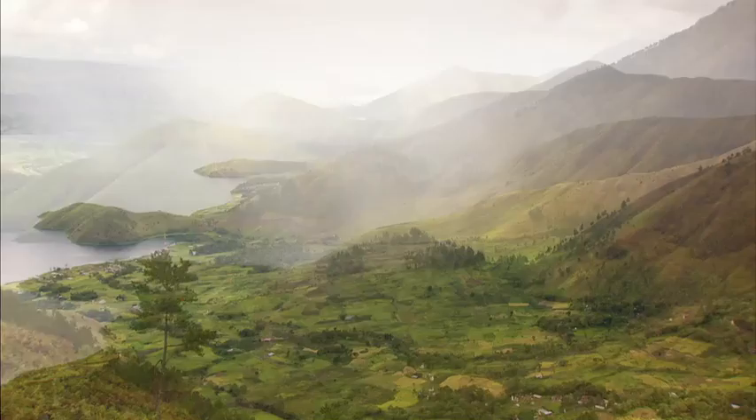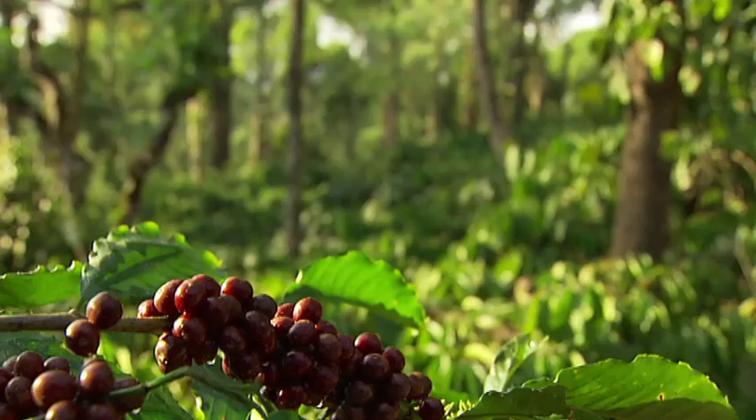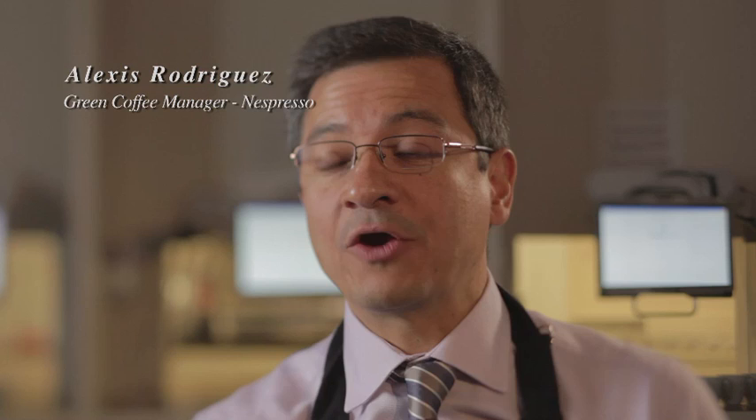Kona is special for several reasons. On the Big Island, on the west side, you have to imagine the two main volcanoes. Between them is where the coffee plantations are growing. The most important thing in Kona is the terroir that is giving nourishment to the coffee plants.